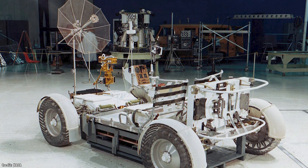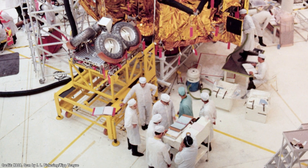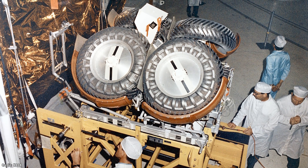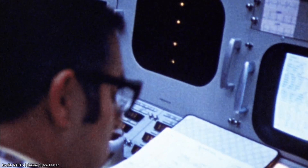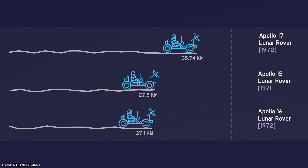Inside the Lunar Module's quad bay was the new Lunar Roving Vehicle. It was 3.1 meters long, with a wheelbase of 2.3 meters, folded in half for transport to the lunar surface. Astronauts David Scott and Jim Irwin unfolded the 210-kilogram rover, folded out the seats, and mounted a large mesh dish antenna so they could communicate with Earth. During the course of Apollo 15, the astronauts were able to drive a total of 27.8 km in over just 3 hours of driving time.